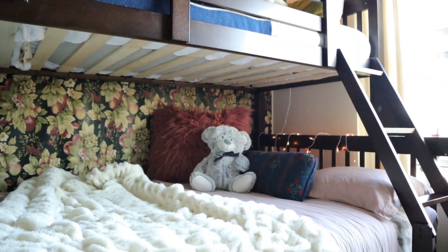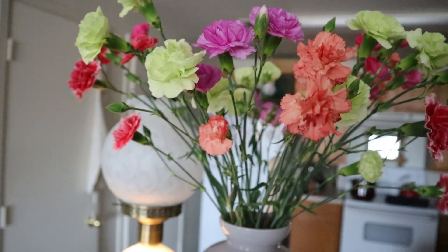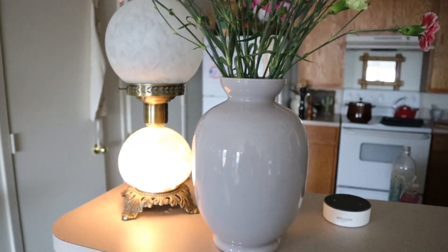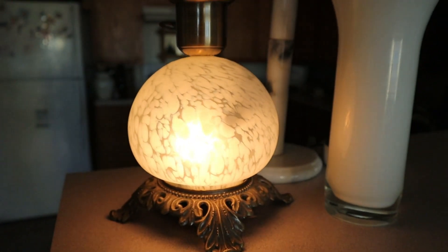Another way that you can bring in texture, just like with the dried pampas grass, is to add fresh flowers — especially if you don't have too much greenery in your space. I'm a plant mom and I have tons of greenery in our space, so there's no shortage. But fresh flowers really do help to brighten up your mood and bring in more layers and texture. And right next to it we have my vintage lamp, which is perfect for moody lighting, because we still want that cozy feel.